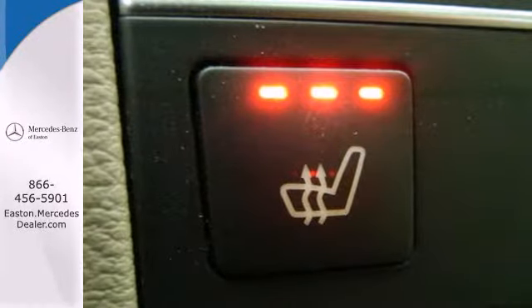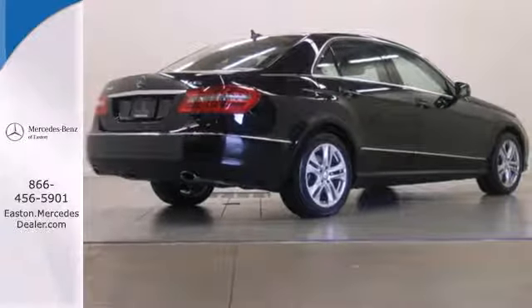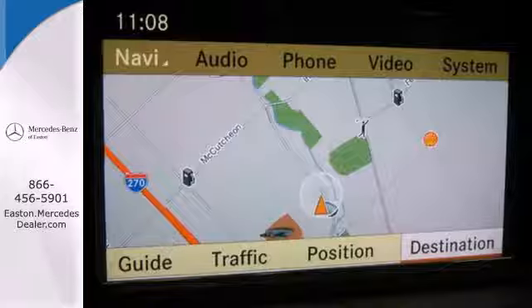E stands for excellence. And that's exactly what you'll find in the Mercedes E-Class with its unprecedented performance, style, and luxury.